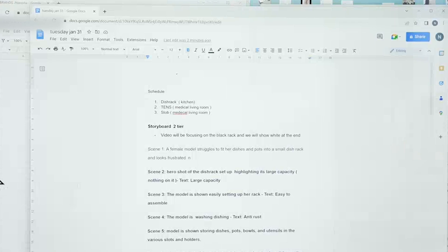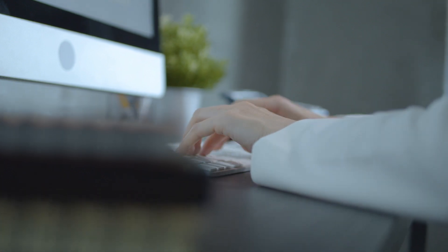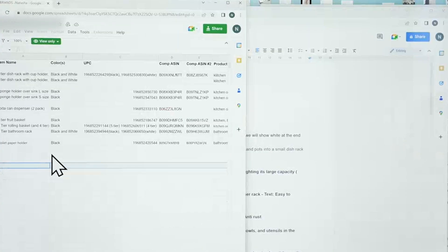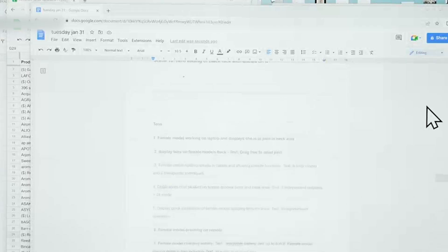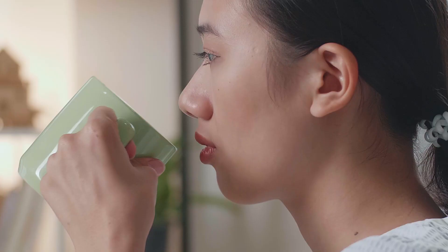And the best part? Idlebuster does all of this automatically. Once installed, it seamlessly detects when your computer becomes idle and activates its activities, so you don't have to worry about manually initiating anything. It's like having a virtual work companion, ensuring your productivity remains constant, even during breaks or non-computer tasks.